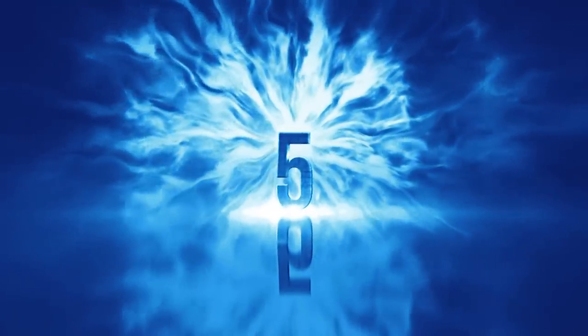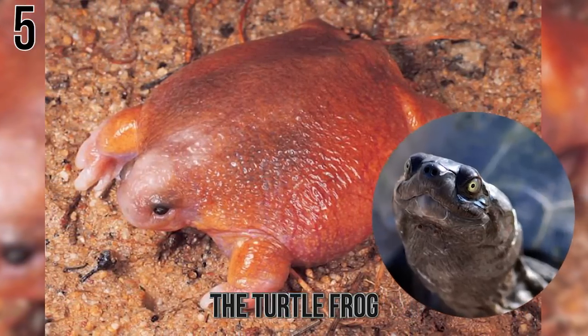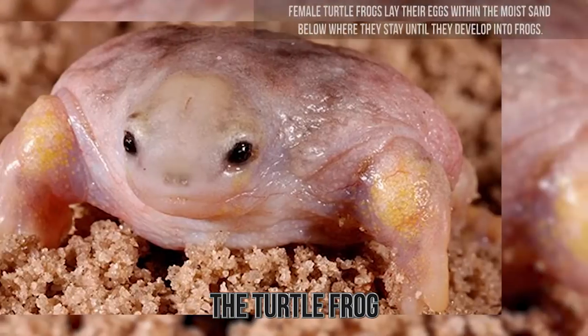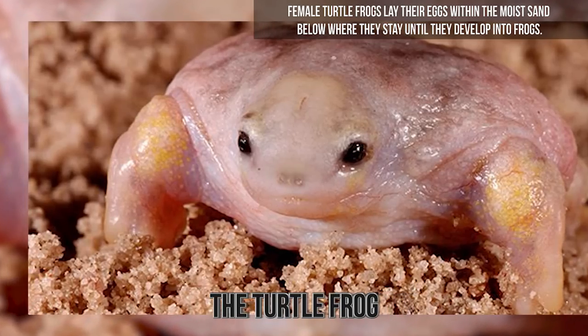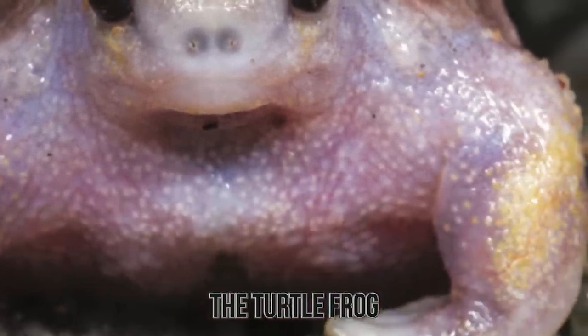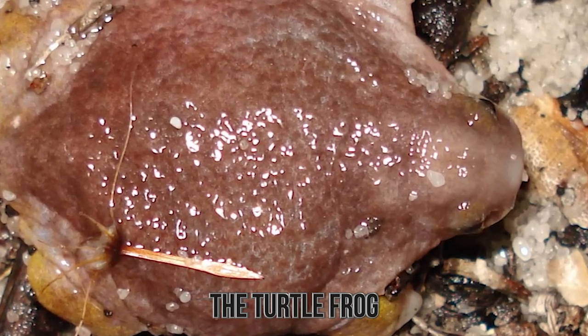Number 5: The Turtle Frog. This amphibian looks much like a turtle that's been stripped of its shell. The Australian frog can burrow underground to call out for mates. Female turtle frogs lay their eggs within the moist sand below, where they stay until they develop into frogs. While this frog doesn't look like it has much skin, frogs typically shed their skin at least once every week. Once the old skin is out, the frog then proceeds to eat it.